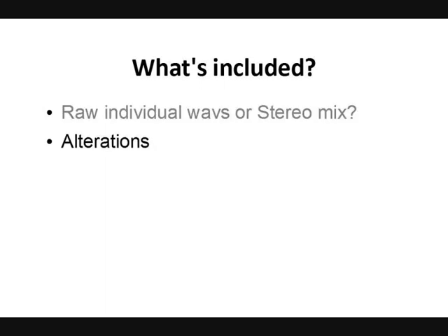What about alterations? Is the drummer happy to make alterations to the track if needed, or are you going to have to pay more for these? And are the drum tracks royalty free? Are you going to be able to keep any money you might make from your songs in the future, or is the drummer going to want to take a cut of that?